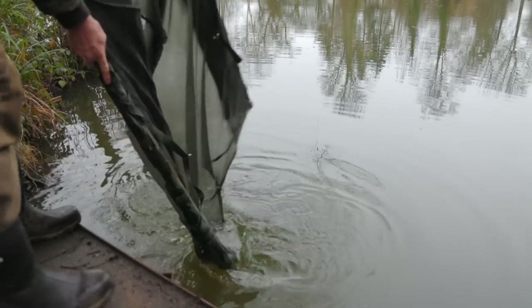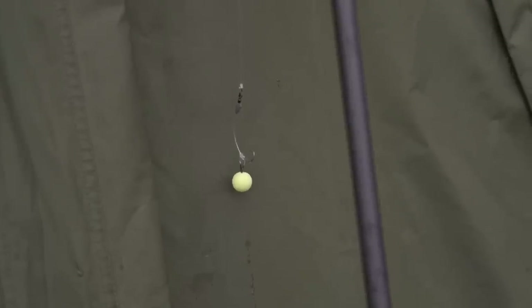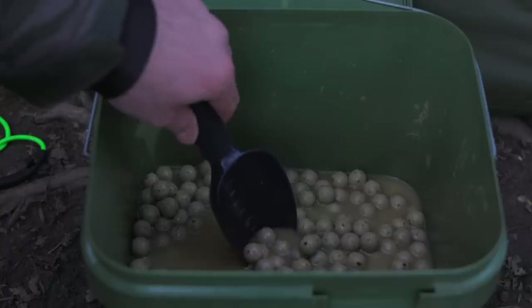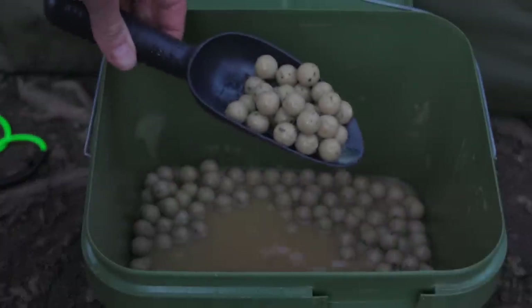A lot of the time I've been using a bright pop-up in the winter just to try and get a bite. A bright bait is more visual and a pop-up just stands out a little over your freebies, but I've never really tried bottom baits in the winter. On this session I'm going to fish them against each other on the same spot on two rods, over a little spread of boilies, and see which rod produces more fish over a 24-hour session.